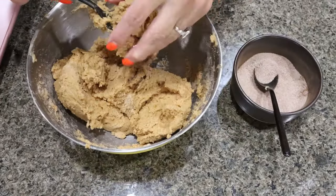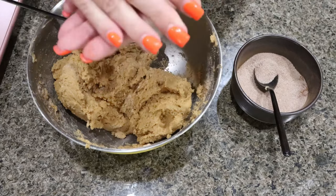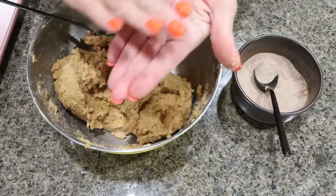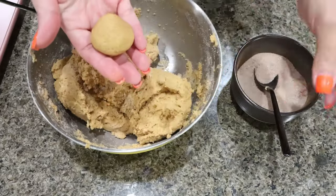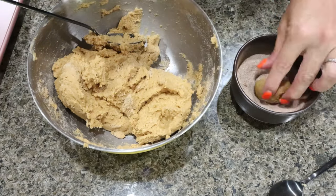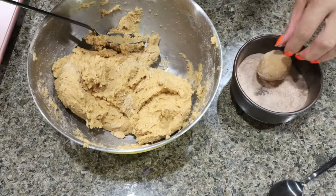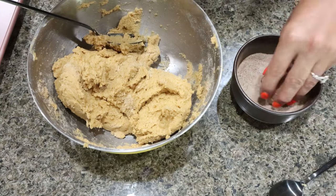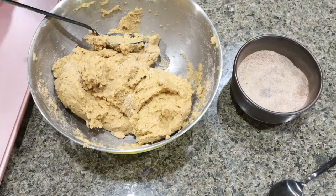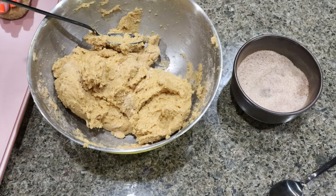Now I'm going to take about two tablespoons worth of dough. You can make as many as you want — you'll just do points and calories based on the number of cookies that you get. We're going to roll the ball in our pumpkin spice and sugar mixture, and then set it on the plate. We do want our cookies a couple of inches apart.